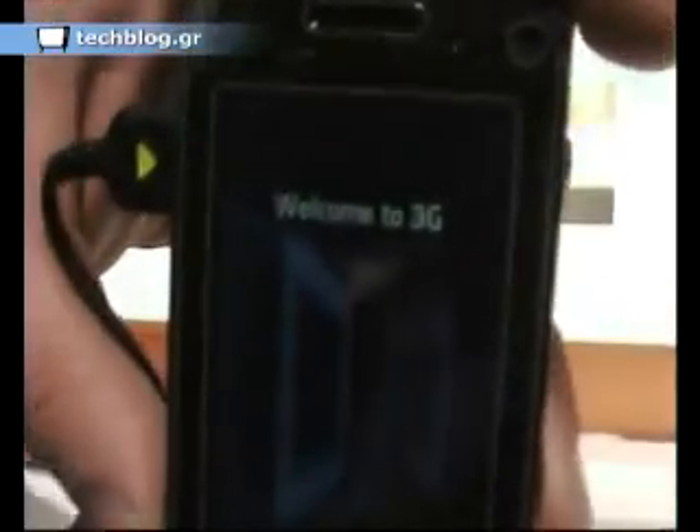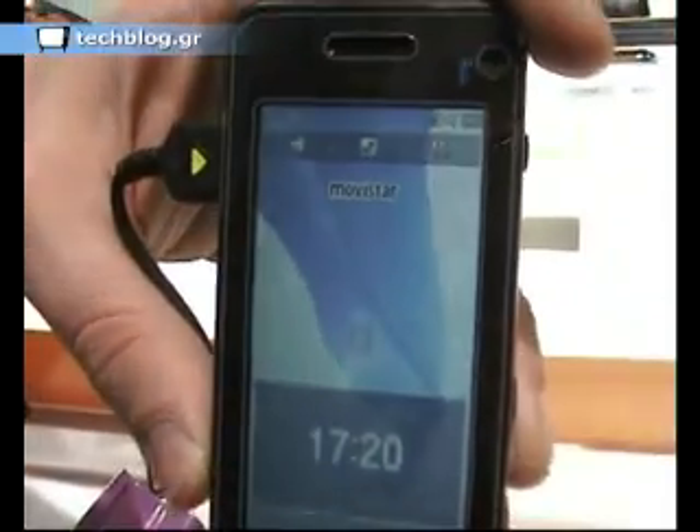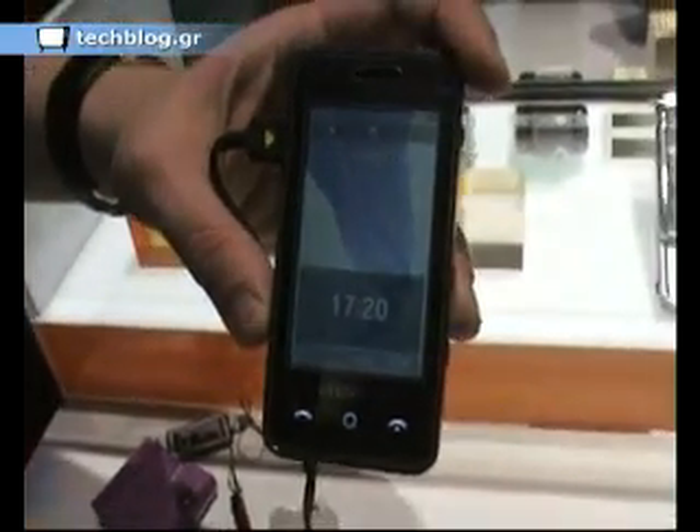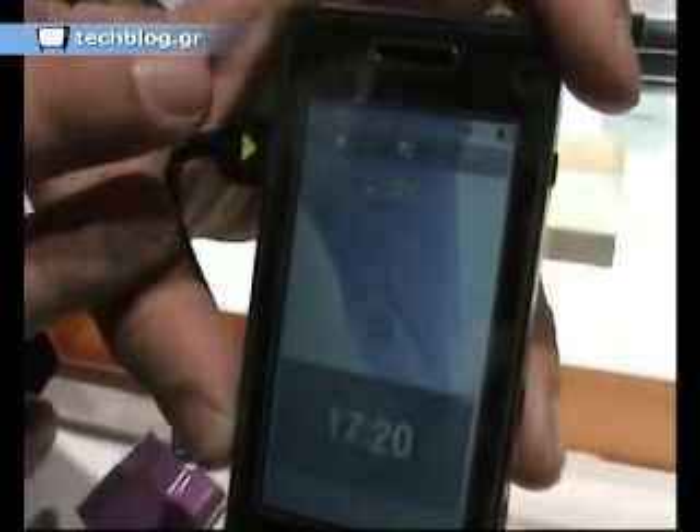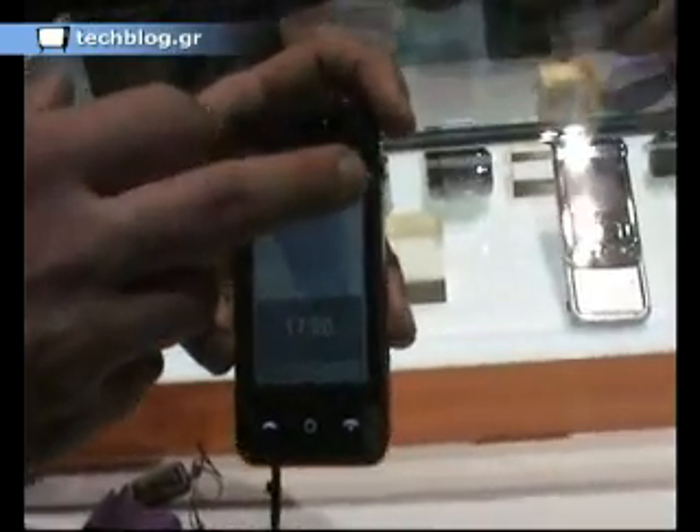After the device is on, we see the main screen, which is common for all Samsung sensory devices. From here you can choose to switch sound on and off, enter the phone book, and enter the keypad.